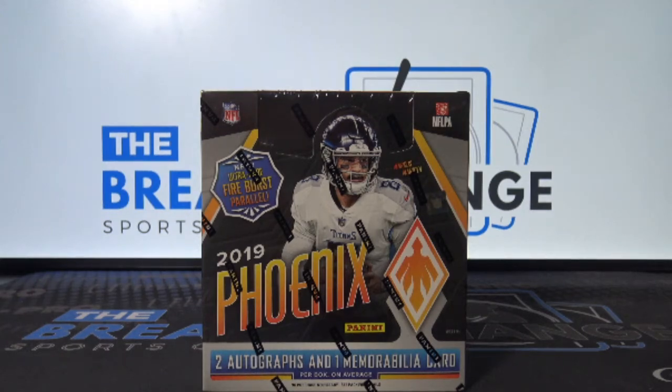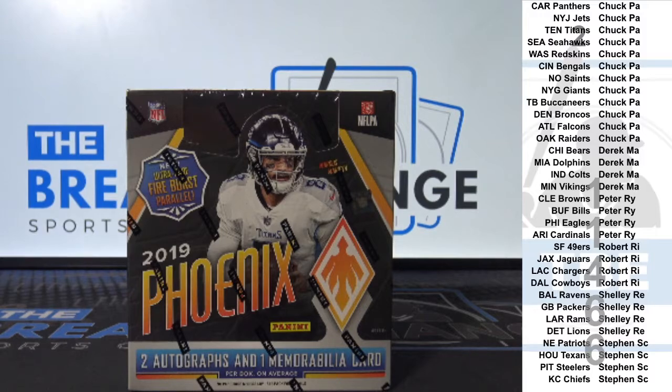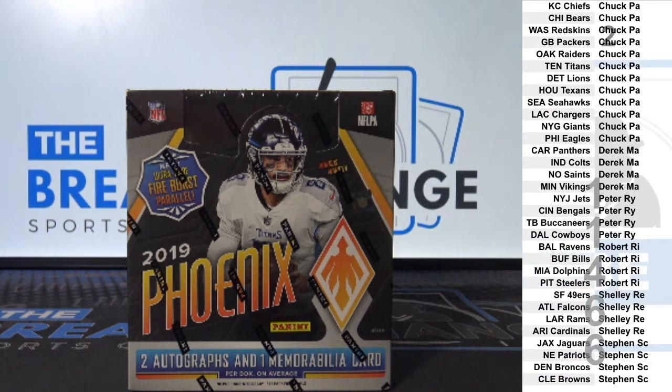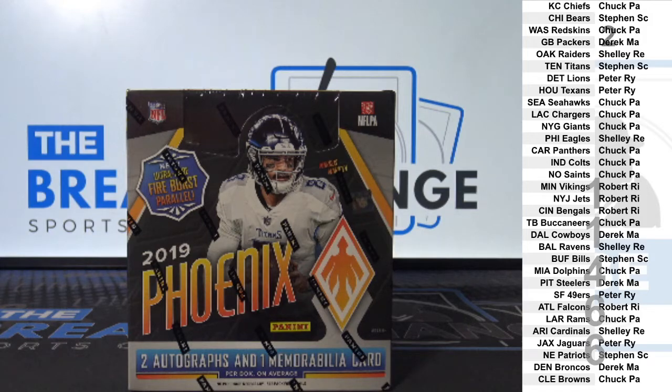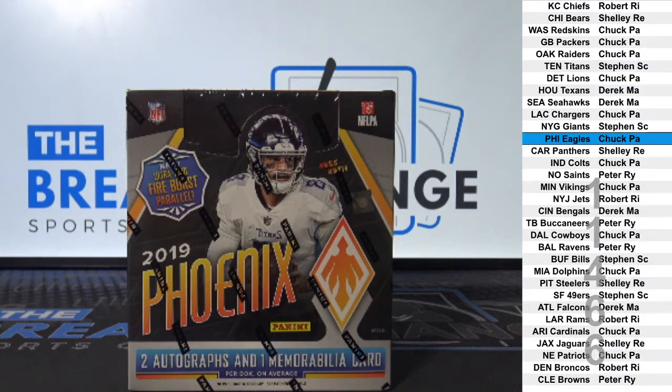Break ID number 11466. One box of 2019 Phoenix football. PC team bonus for Chuck, PA. Two more qualifying spots for chance at those giveaways later tonight. Up top, Robert RI. And on the bottom, Peter RY.